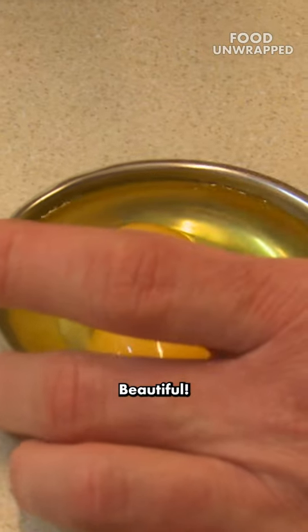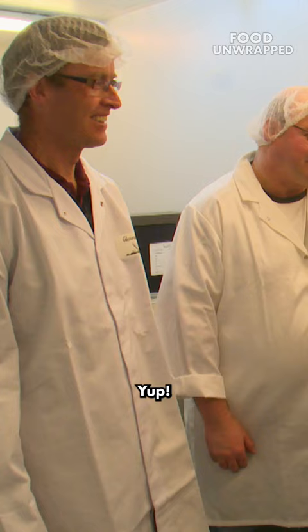Two yolks, bingo! First double yoker, Matt. Do you know where they come from now? Yep, chickens.